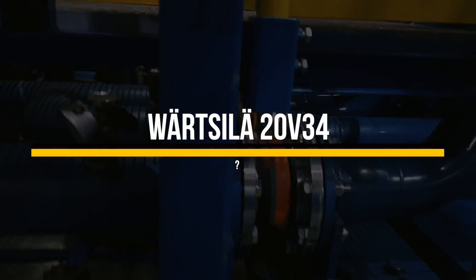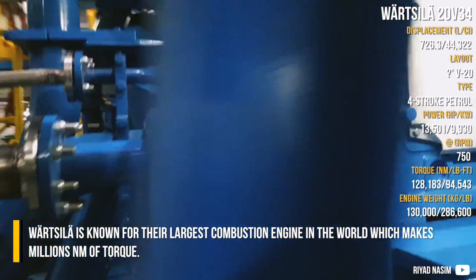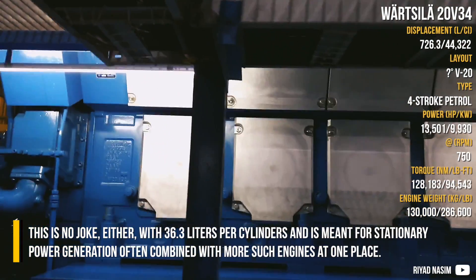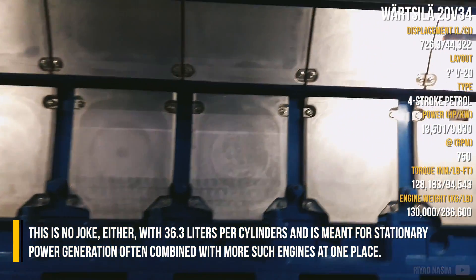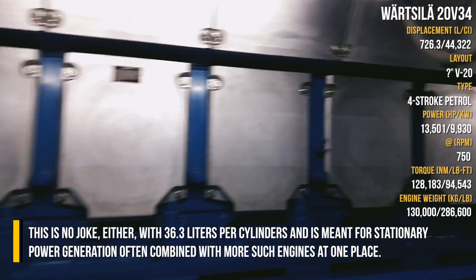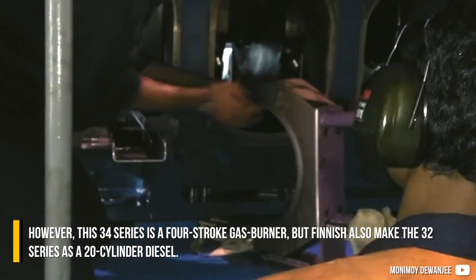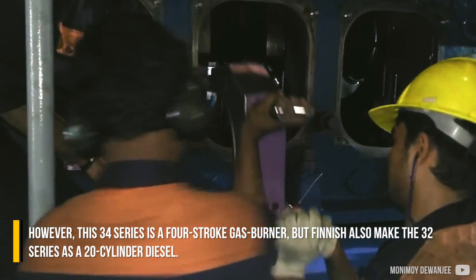Wärtsilä 20V34: Wärtsilä is known for the largest combustion engine in the world, which makes millions of newton meters of torque. This is no joke — with 36.3 liters per cylinder, it is meant for stationary power generation, often combined with more such engines at one place. The 34 series is a four-stroke gas burner, but the Finns also make the 32 series as a 20-cylinder diesel.